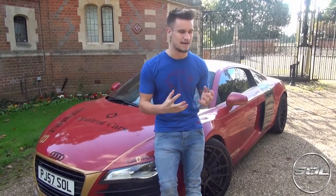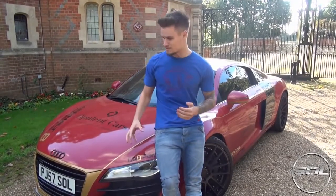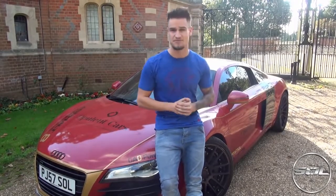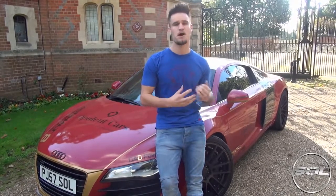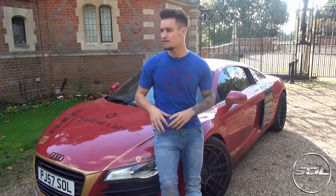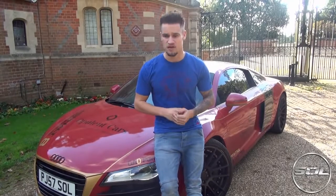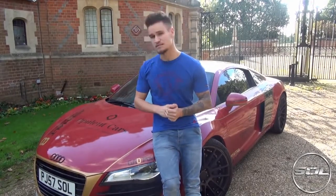People that think a GT-R that costs £30,000 is going to be cheap to run because it's £30,000 are mistaken. That car is even more expensive to run than this, so I'm really glad that I didn't get a Nissan GT-R. This video is going to talk about some of the running costs: how much it costs per month for fuel, what it's like to service the car, and also some of the customisable optional extras that I've put on the car. So let's go.